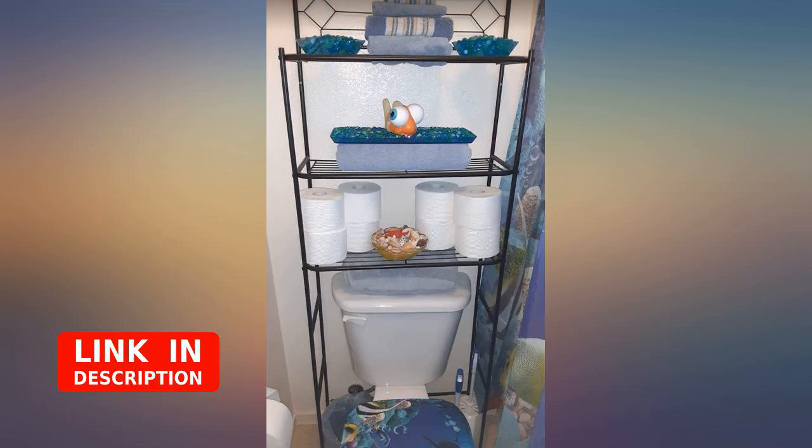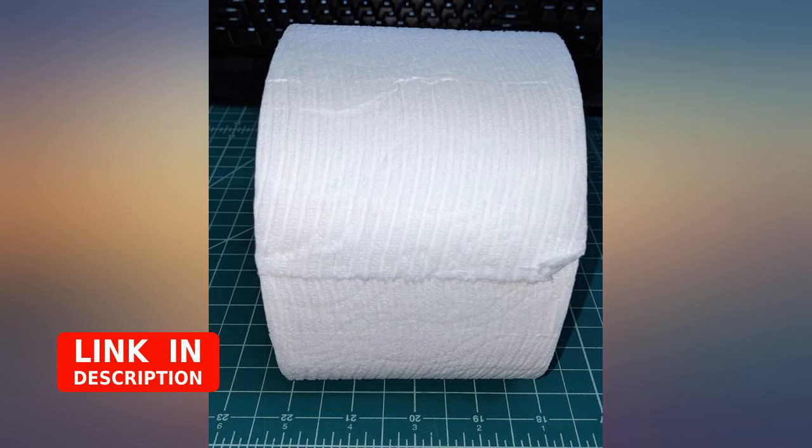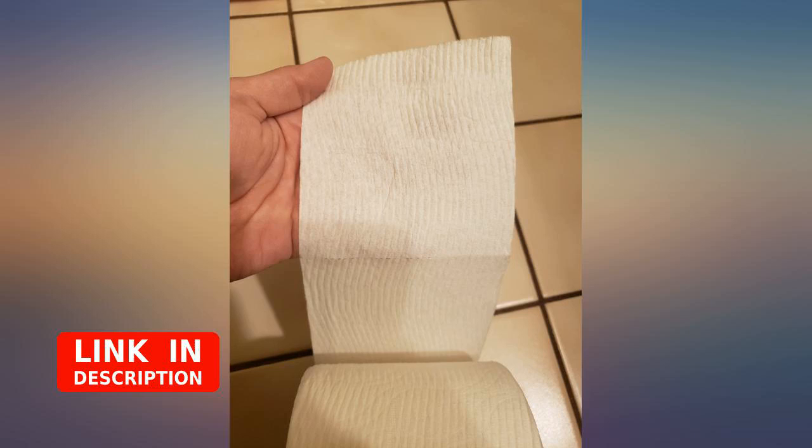The ripples don't make a big difference but they definitely do give you a clean feeling. I would absolutely recommend this toilet paper to others and get it again in the future. I paid $22.86 for 28 rolls — it's a good deal for the quality.